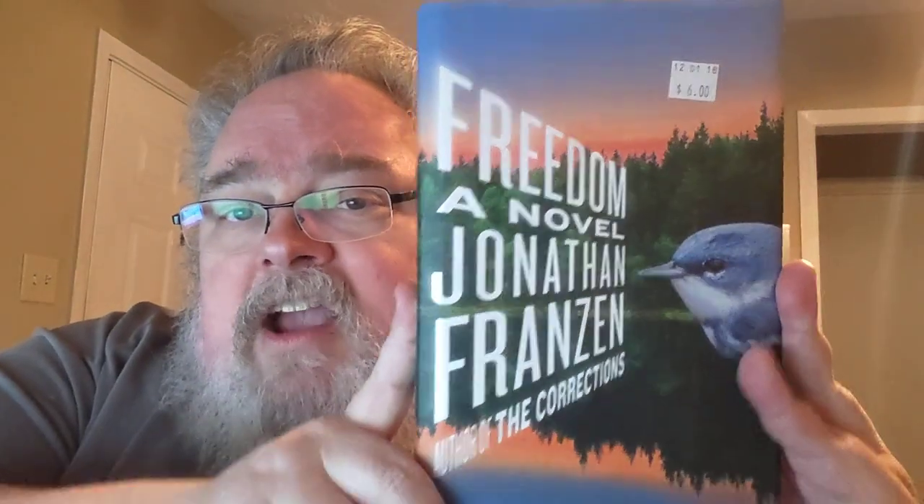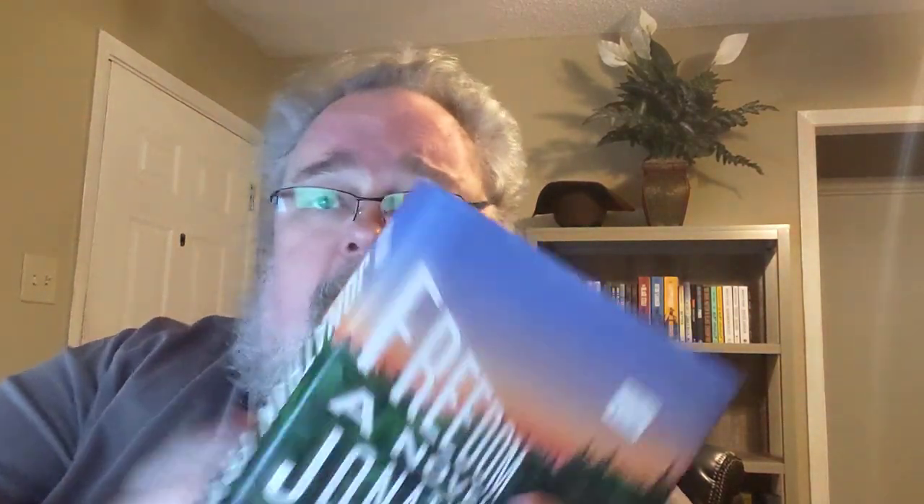Also, Freedom — I originally thought this was The Corrections, but anyone who looks at the cover could tell you it's Freedom, which is another novel I know nothing about. The back cover reads: 'Patty and Walter Berglund were the new pioneers of old St. Paul, the gentrifiers, the hands-on parents, the avant-garde of the Whole Foods generation.' I don't know — sounds interesting to me.